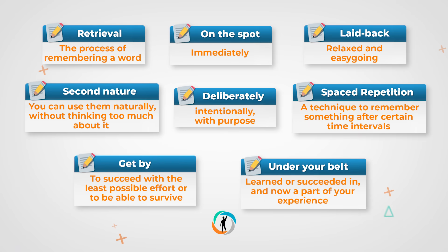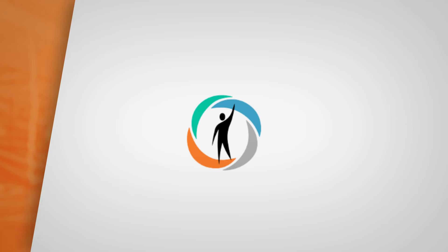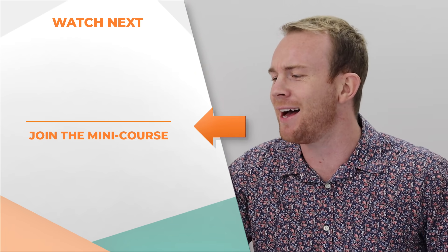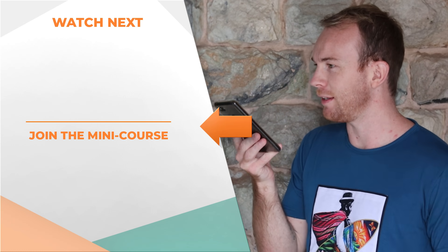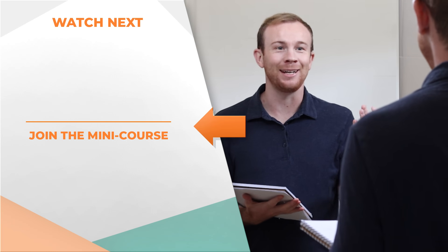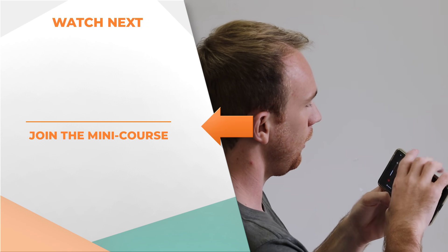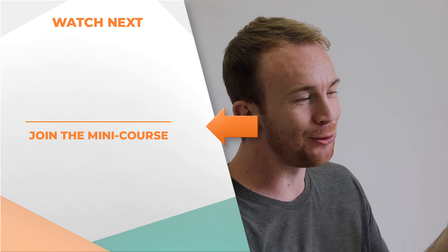Now let's recap the vocabulary that you've learned today. So this lesson is divided into two parts. First, I'll show you some exercises to train your muscles, your articulation, and the sounds of English so that you sound and feel more natural when you speak. Then I'll show you how you can mock real and natural conversations in a fun way so that you can step up your speaking skills.